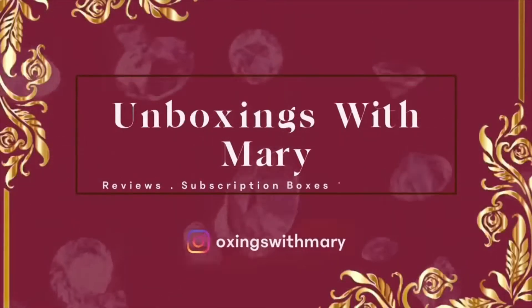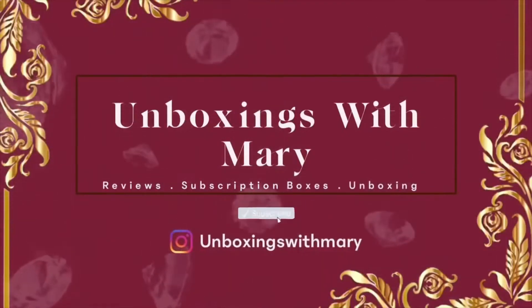Hey guys, welcome back to my channel. In today's video I will be unboxing my BoxyCharm for the month of May. If you want to know what I received, go ahead and stick around.